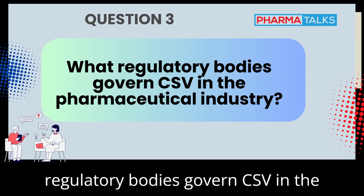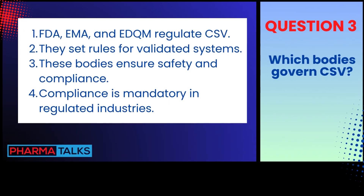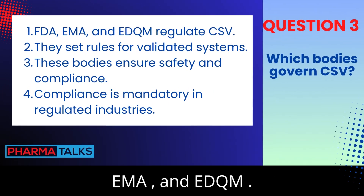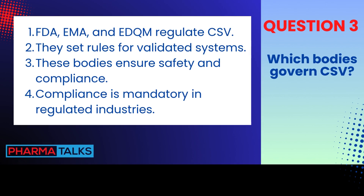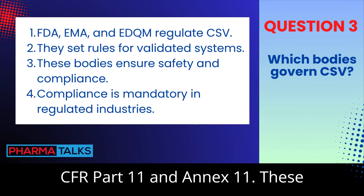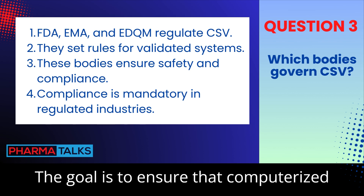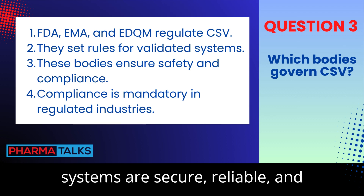What regulatory bodies govern CSV in the pharmaceutical industry? Common regulatory bodies include the FDA (U.S.), EMA (Europe), and EDQM (Europe). These agencies have guidelines such as 21 CFR Part 11 and Annex 11. These regulations dictate how electronic records and signatures must be handled. The goal is to ensure that computerized systems are secure, reliable, and compliant.